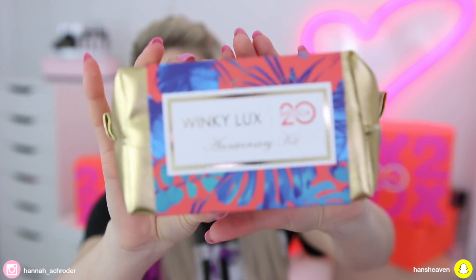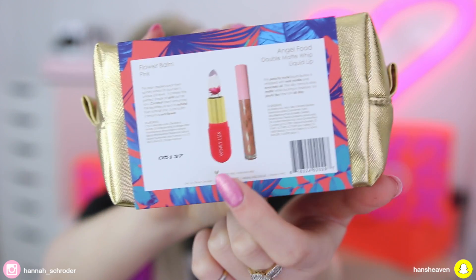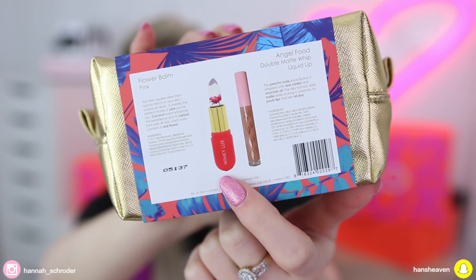There are six things in total. The first is the Winky Lux Anniversary Kit. The reason I'm giving this away is because Mecca has already very kindly sent me a whole box of Winky Lux. You may have seen these lipsticks online — they have a beautiful flower in them and they're pH-adjusting lip products, so they apply clear then quickly react to your skin's pH level to give your lips a really nice tint. You've also got a peachy nude liquid lipstick whipped with real vanilla and avocado oil. That retails for $40 Australian dollars.